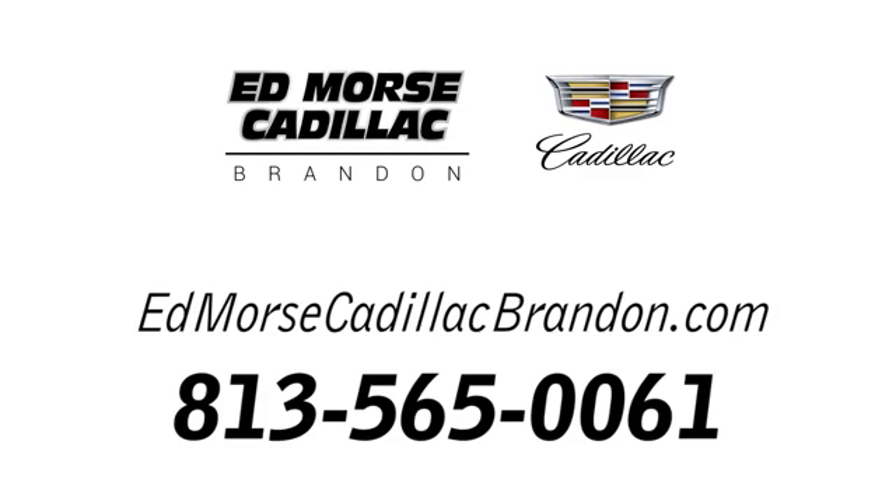Call us today at 813-565-0061. For value and for service, it's Ed Moore.